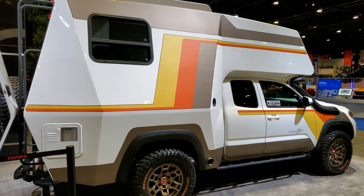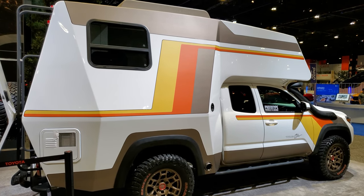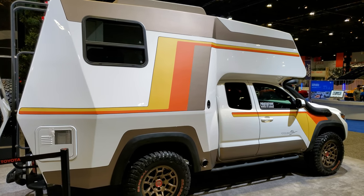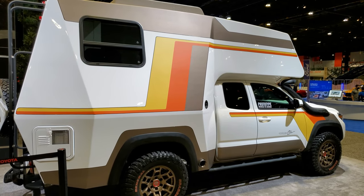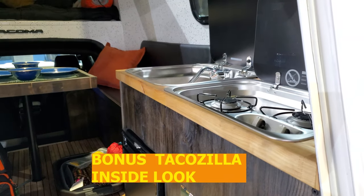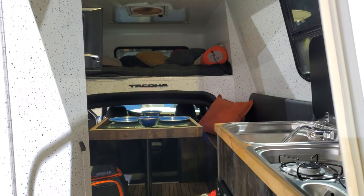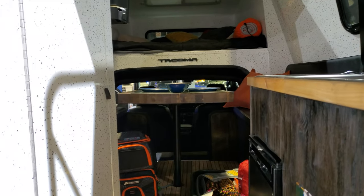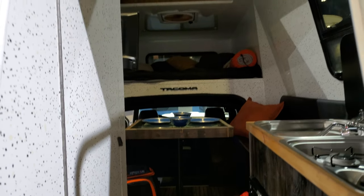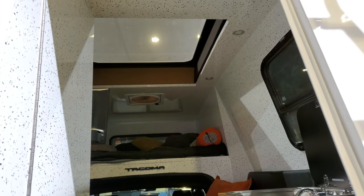You'll see a link to subscribe to our YouTube channel in the upper left, a link to more auto show videos in the upper right, and a link to one of our latest videos in the lower right. I'm super excited to be showing you this Taco Zilla. It's got a stove, a sink, a sleeper up top, shower, toilet, and it even has a panoramic skylight up there — pretty sweet.